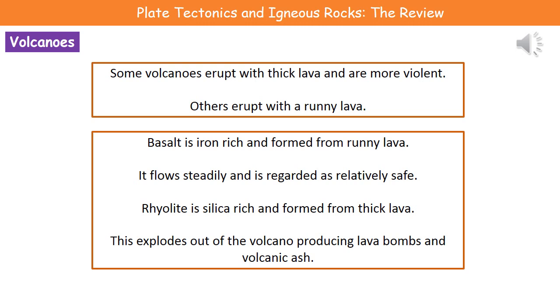Rhyolite, which is a silica-rich rock, when melted forms a very thick lava. The thick lava is more problematic because it will explode out of the volcano, producing things called lava bombs, and it will produce lots of volcanic ash. So the silica-rich lava is the more dangerous one, because it's less predictable.